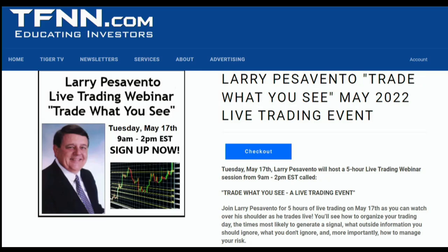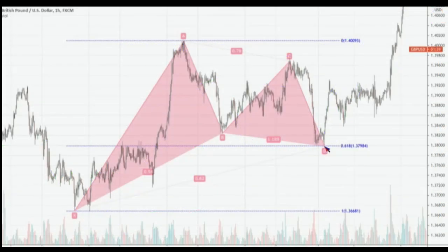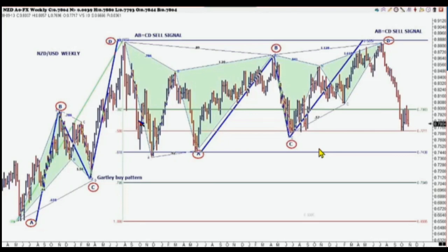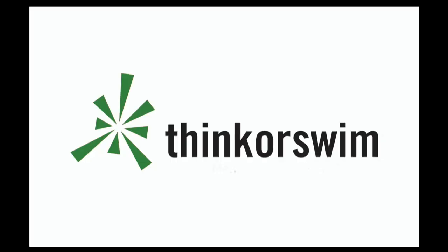With market volatility roaring back in April, Larry Pesavento has just announced a five-hour live trading webinar coming up on May 17th. Larry Pesavento is a 56-year trading veteran and has mastered his trading skills through many different market fluctuations. Join Larry on May 17th as he hosts a live five-hour trading webinar from 9 a.m. to 2 p.m. Eastern Time, giving you insight into how he analyzes the market and decides his plays. Larry will delve deep into the ABCD trading pattern, explaining how to structure your trading day, the times most likely to generate signals, which signals to ignore, and how to use the pattern to mitigate risk. Take a seat by Larry's side as he trades the markets real-time, including the Dow and S&P 500 E-mini, crude oil, natural gas, gold, treasury bonds, wheat and soybeans, the euro dollar, pound dollar, dollar yen, and more. To sign up today, just visit the front page of TFNN.com.